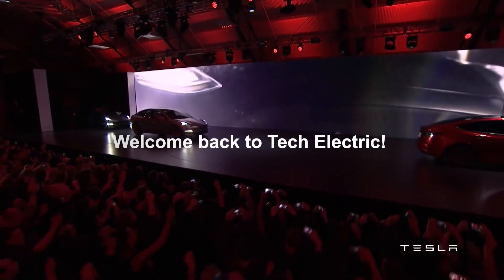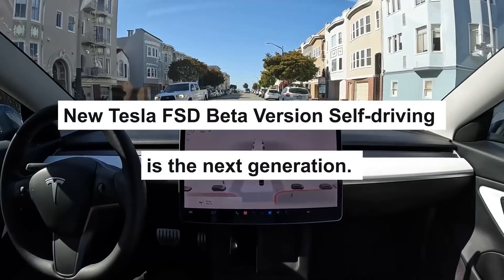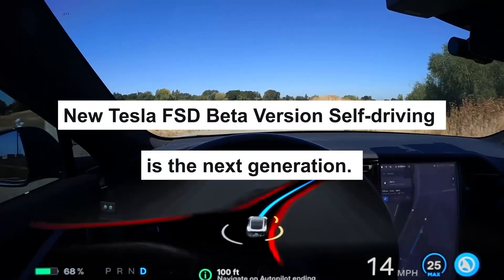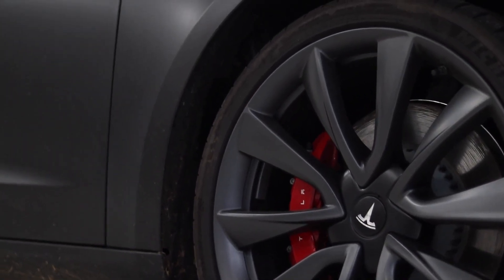Welcome back to Tech Electric. In this video today, we will be looking at new Tesla FSD beta version — self-driving is the next generation. You do not want to miss out on this. Let's begin.